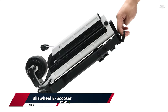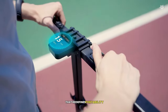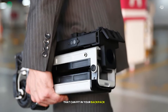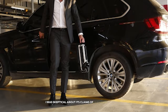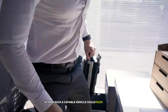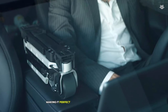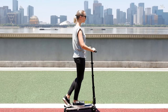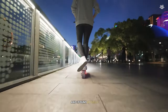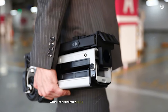Rounding out our top ten at number 5 is the Blizz Wheelie Scooter, a revolutionary personal transportation device that redefines portability and convenience. This isn't just another electric scooter — it's a marvel of engineering that can fit in your backpack. When I first unfolded it from its compact carrying case, I was amazed at how such a capable vehicle could pack down so small. The entire process of unfolding and setting up the scooter takes less than ten seconds, making it perfect for quick trips or last-mile commutes. On the road, the Blizz Wheel performs surprisingly well for its size. The dual hub motors provide zippy acceleration, and the scooter can reach speeds of up to 19 miles per hour.